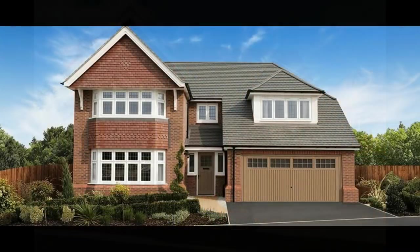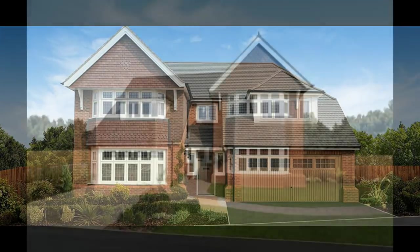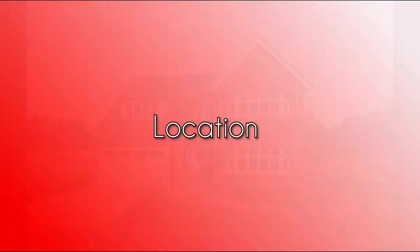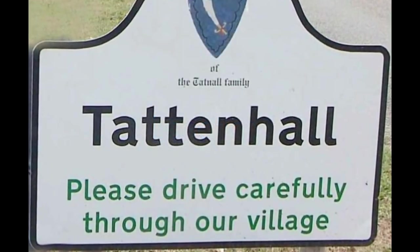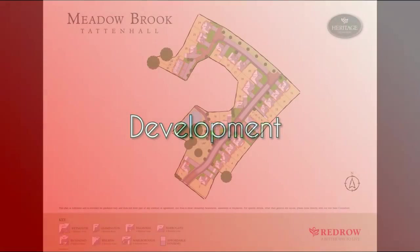Hello, it's Emma and Steve from Show Homes Online, and welcome to Meadowbrook by Redrow Homes at Tatton Hall in the heart of Cheshire. We're here to see the amazing Marlborough house type, a great example of Redrow Homes' lovely heritage collection. Look at this house with its beautiful tile-hung elevation. Without further ado, let's go and take a look around.